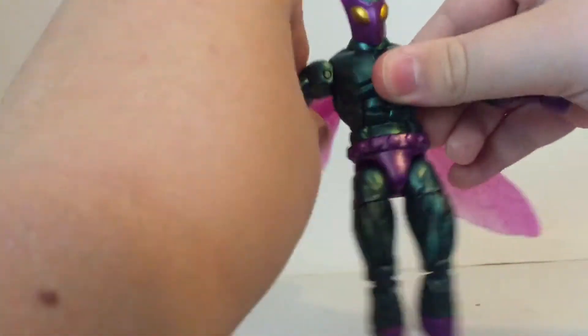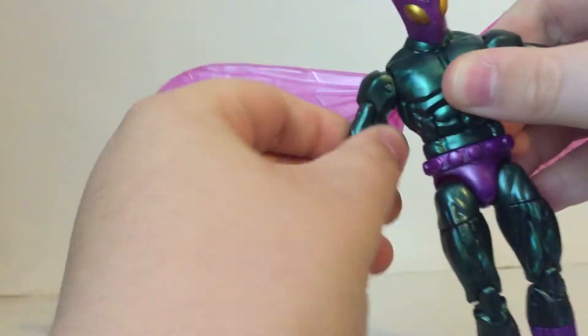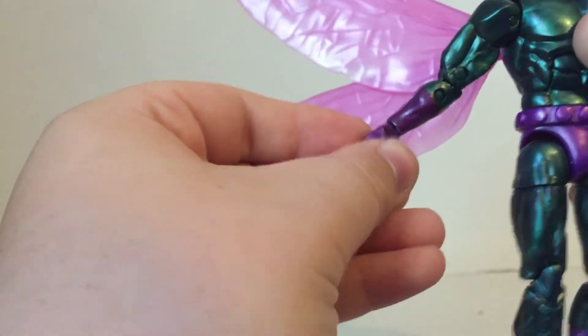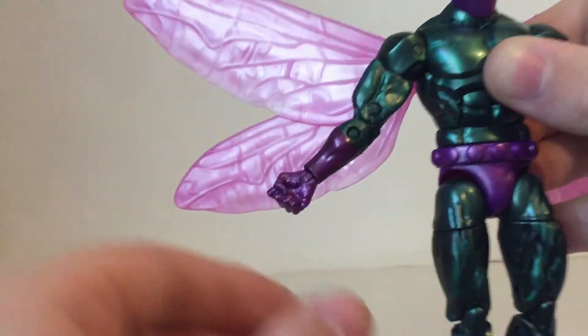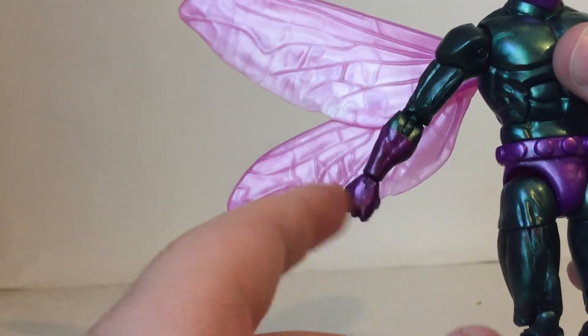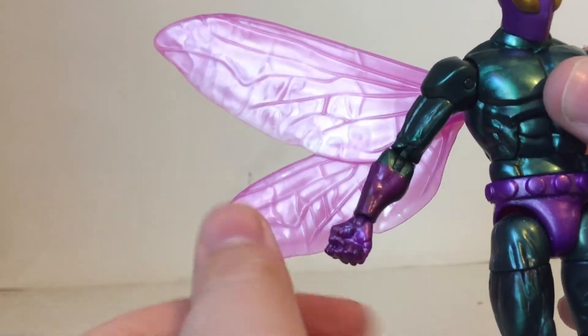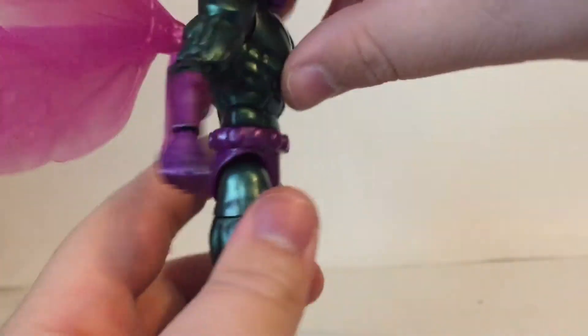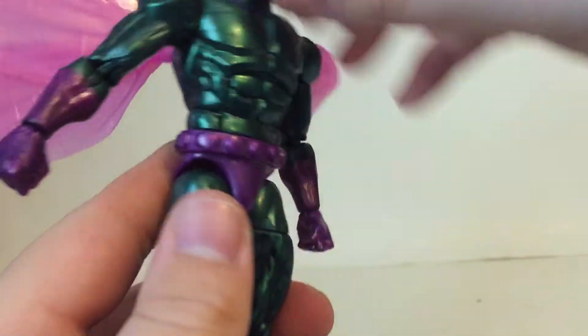The arms move out that far and will rotate all the way around. He has upper bicep swivel, double jointed elbows, and his wrist will swivel and flick. The only thing that bugs me about this figure is that the one I got has a really loose fist — I can just spin it around. The other fist is fine, it's just this one.